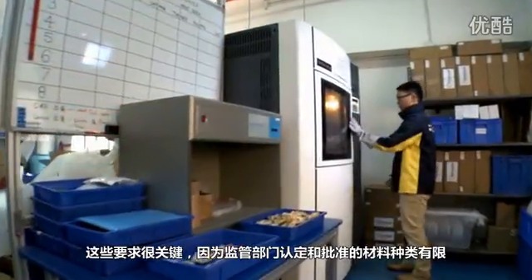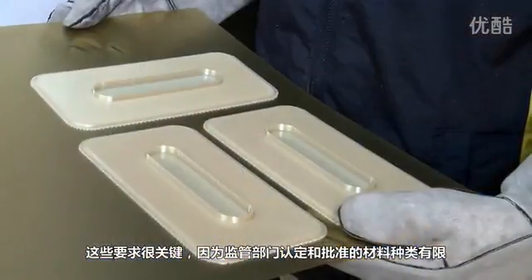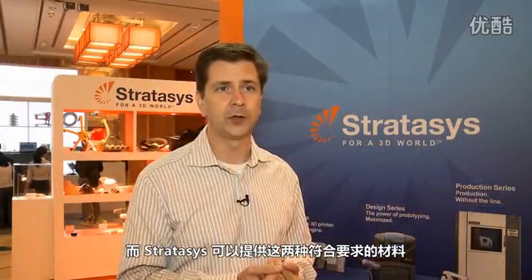Some of the selection criteria in looking for a 3D printer is fundamentally because there's a limited number of materials that are authorized and approved by regulatory agencies, and Stratasys is able to offer both of those materials which conform to regulatory requirements.